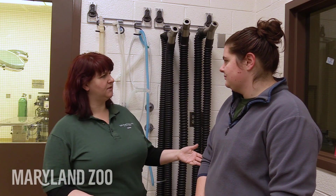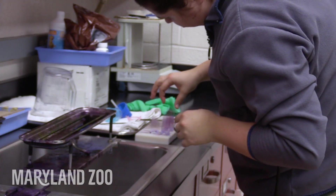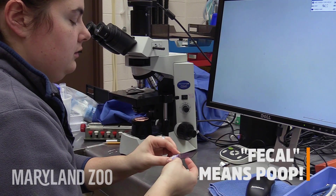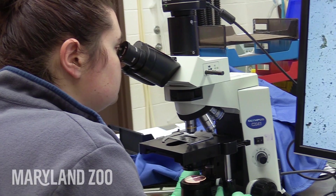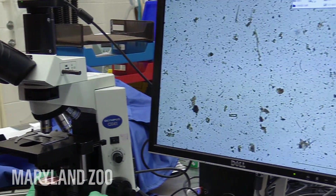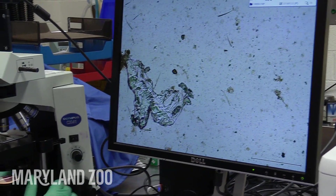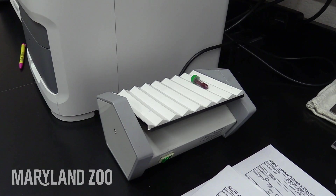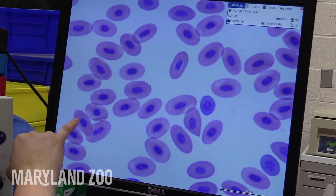After a procedure or a checkup, if the veterinarian wants us to collect blood or a fecal sample, that sample comes here to the lab and we process it. We look at the fecal sample to make sure they don't have any parasites, that they're healthy and their GI tract is functioning appropriately. We also look at blood to make sure there's no infection or anything going on inside the animal.